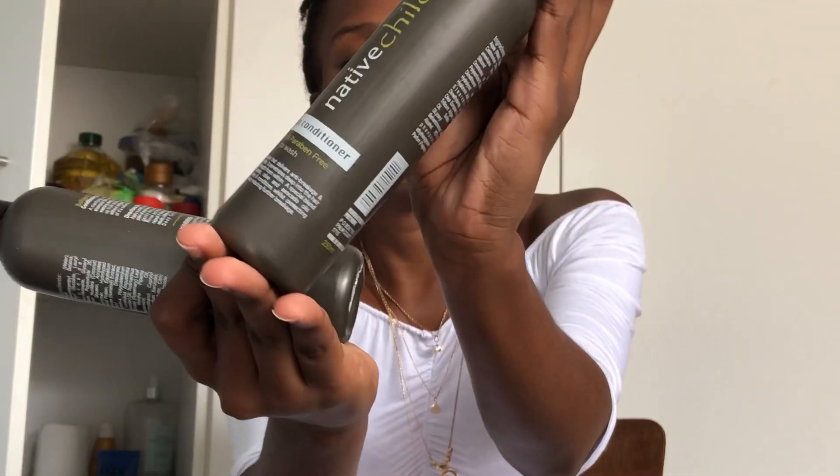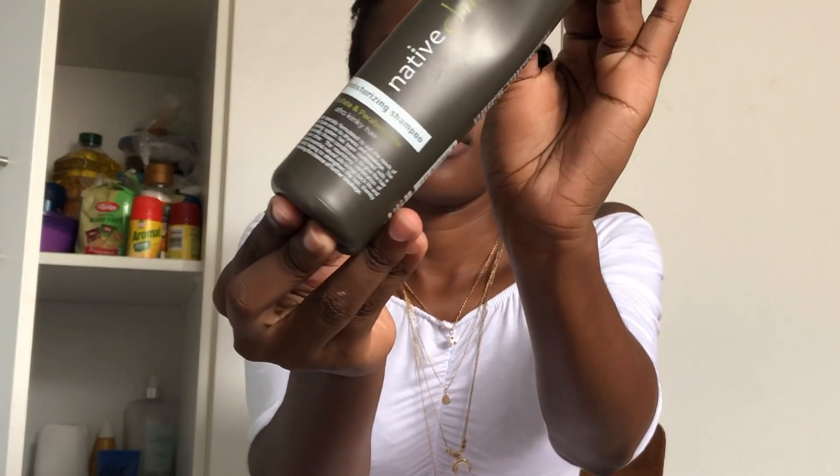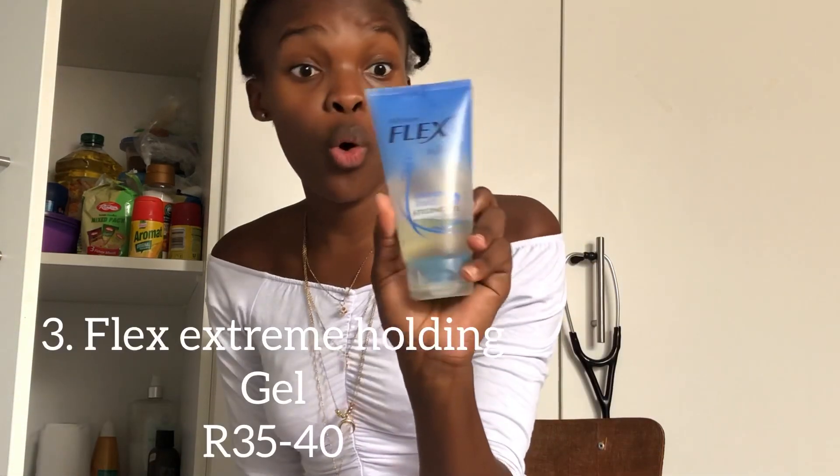I've got this — it's a My Natural hair gel, and I use this along with an old toothbrush. Don't come at me for using the toothbrush, but I use it for my edges when I want to slick them up. I've got both my shampoo and conditioner — 60 rand each from Clicks. And this styling gel extreme hold is worth it.